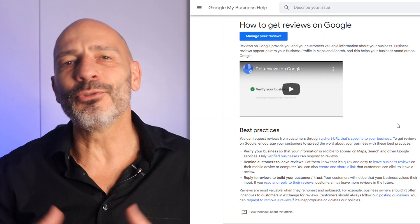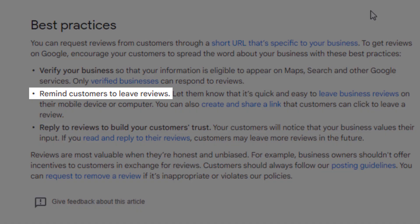So how do you go about getting more reviews? Just ask. To generate more Google reviews for your Google My Business listing, you need to ask your customers for them. Don't feel bad about asking — it's even recommended by Google in their help documentation.